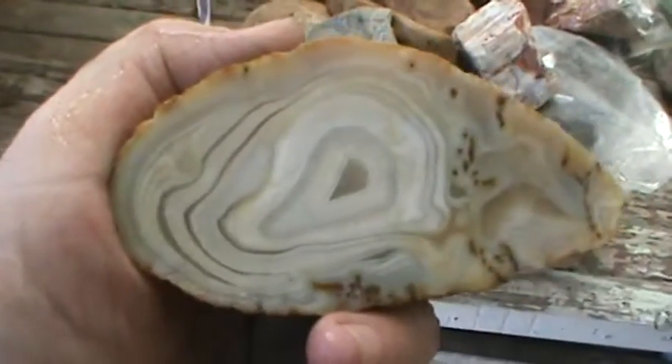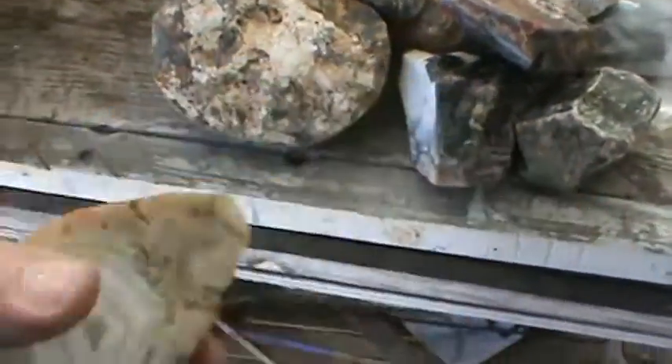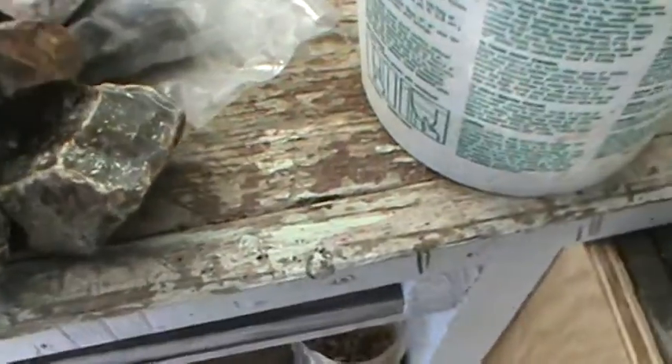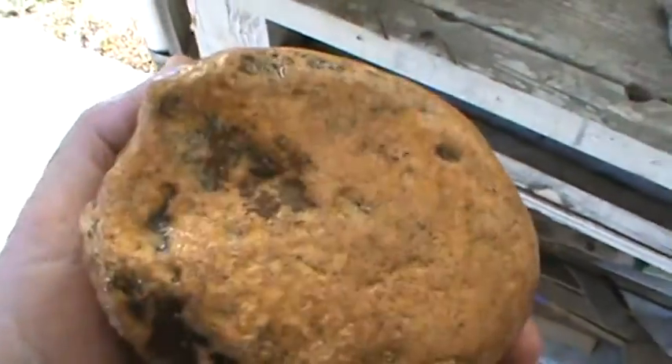This one here just needs a good polish on it — nice, I like it. Most of these weren't ID'd but I know what they are. There's some Brazilian agate — this is gonna cut beautiful. And then here's another piece of Brazilian agate. I think this is from a different zone; I've never seen it like this before, but I know what it is by looking at it.